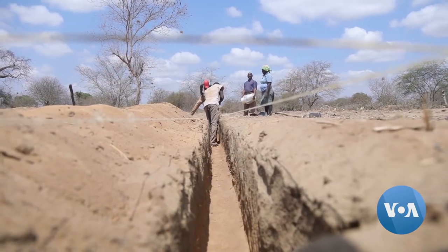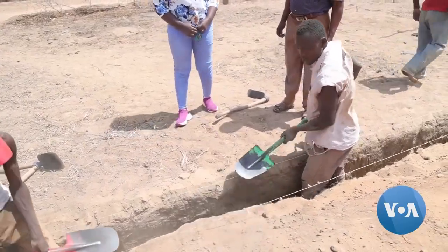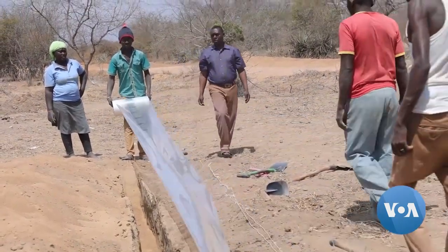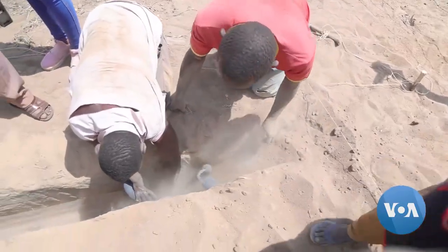However, a new water retention technology developed in the U.S. is giving farmers here new hope. The subsurface technology involves installation of specially designed polyethylene membranes in the ground to prevent the loss of moisture and nutrients from the soil.